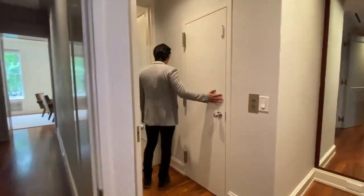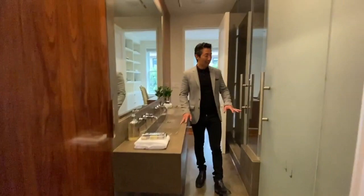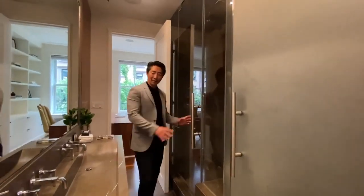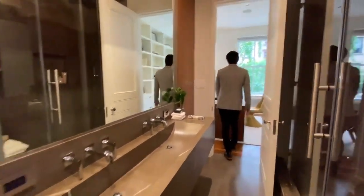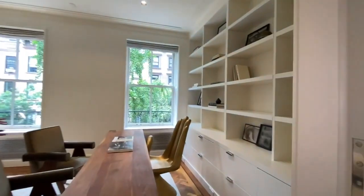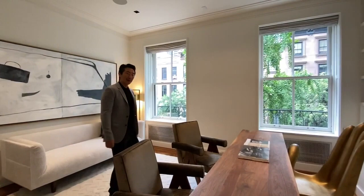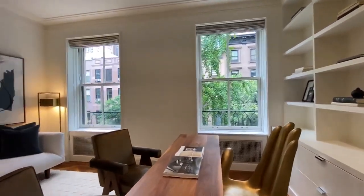The elevator entrance is here, and as we come in you have this jack-and-jill bath. You have your commode, a shower with steam function, and dual sinks. This leads into what they've designed as a home office, which could easily also be a dressing area — they've set it up for the new work-from-home lifestyle.